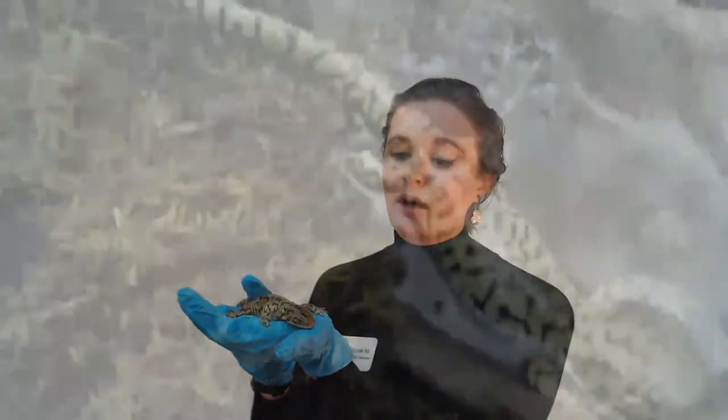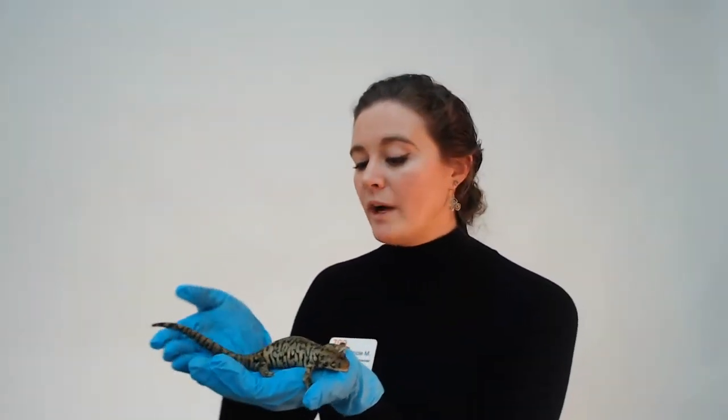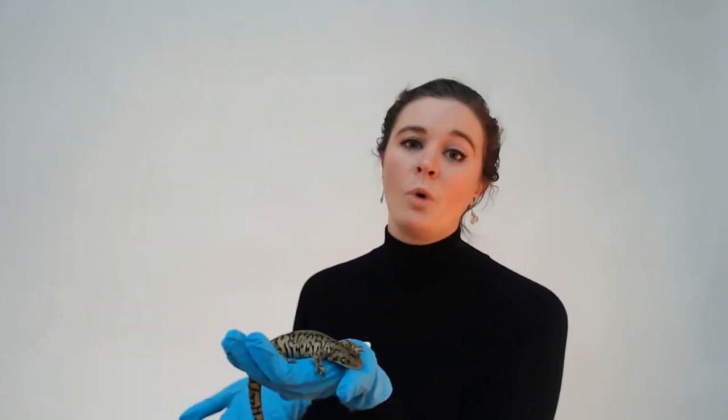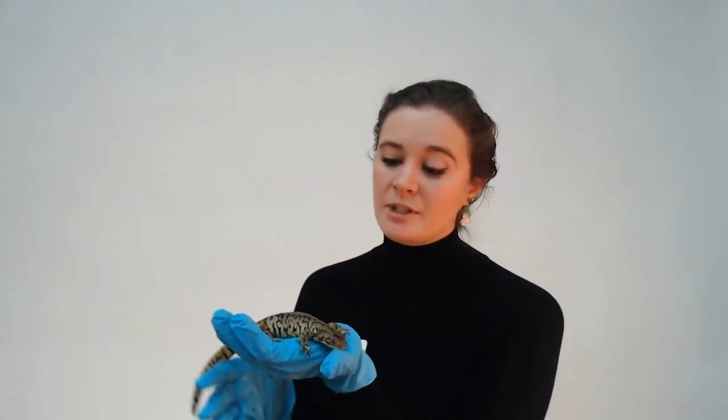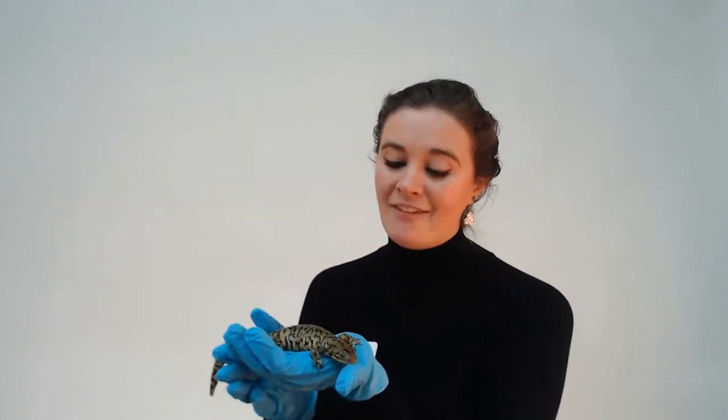Amphibians can dry out very easily, which is why they're often found by water or in very moist habitats — they require that water in order to survive. The reason I'm wearing gloves and had my hands sprayed with special water is because I don't want him getting sick. He can actually breathe through his skin, which means oxygen can get in, but so can other things like lotion, hand sanitizer, sunscreen, or even the natural oils of my hands. So I'm wearing gloves to protect him and they're covered in water to keep him hydrated.